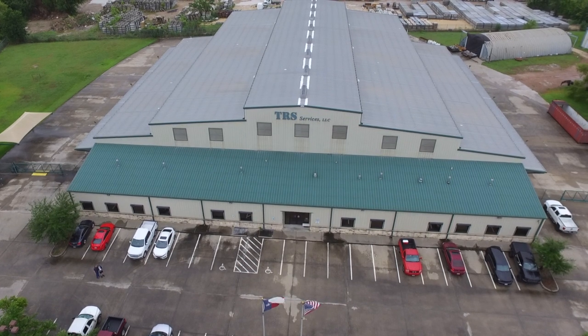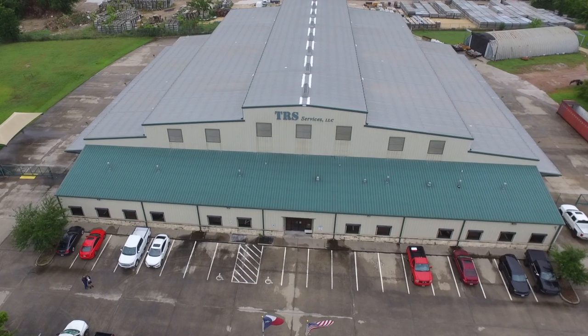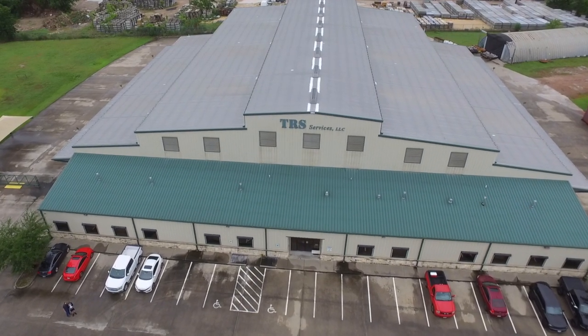Welcome to the TRS Services Facility Tour. We'd love to take you through our facility and the equipment we use to produce world-class results.